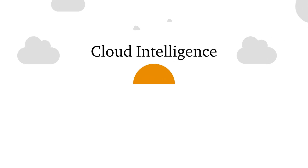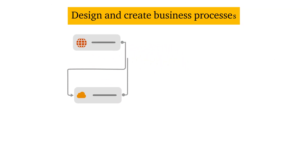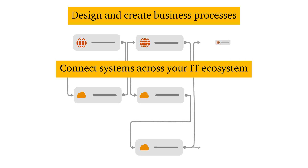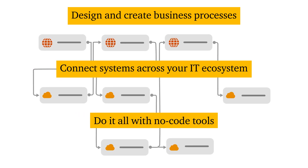Discover Cloud Intelligence, a cloud-agnostic platform that lets you design and create business processes, connect systems across your IT ecosystem, and do it quickly and easily with no-code tools.